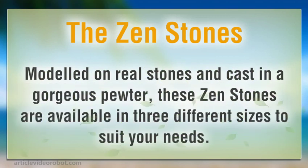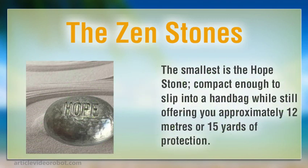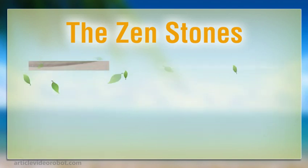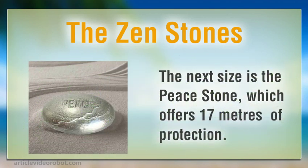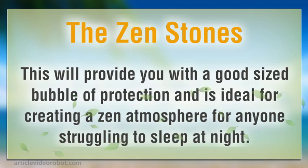The Zen Stones. Modelled on real stones and cast in a gorgeous pewter, these Zen Stones are available in three different sizes to suit your needs. The smallest is the Hope Stone — compact enough to slip into a handbag while still offering approximately 12 meters or 15 yards of protection. The next size is the Peace Stone, which offers 17 meters of protection and is ideal for creating a Zen atmosphere for anyone struggling to sleep at night.